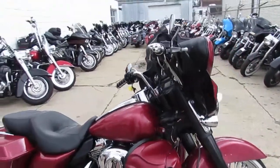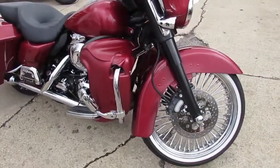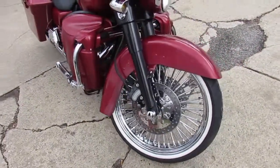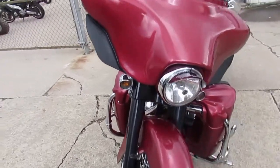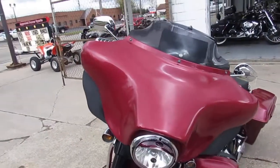This Street Glide turns heads guys, it's got everything. It's got speakers in the lower fairings, blacked out front end, tons of the Willie G accents guys. Over $25,000 invested into this build guys.